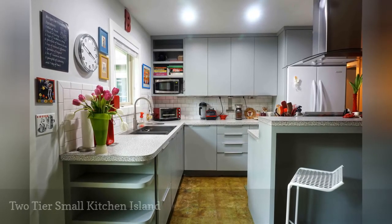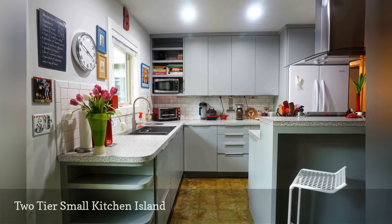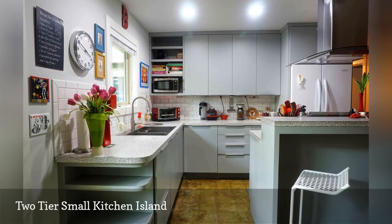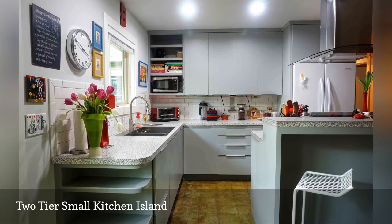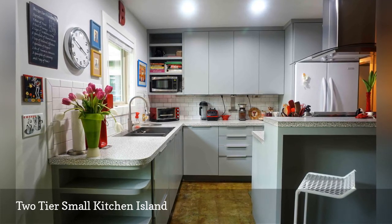Ha Architecture, situated in Austin, Texas, gave this small kitchen a contemporary aesthetic. The existing cabinetry and old countertops were all replaced. The kitchen island in the foreground was also a new addition — its stepped, two-tier design created extra elbow room for cooking and space for two to eat meals.